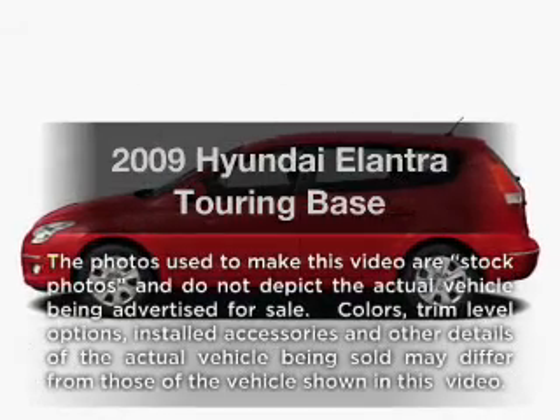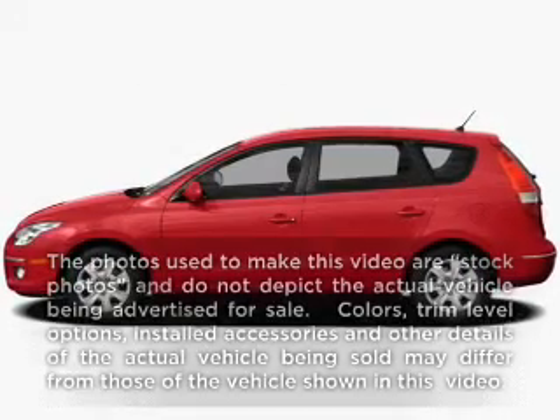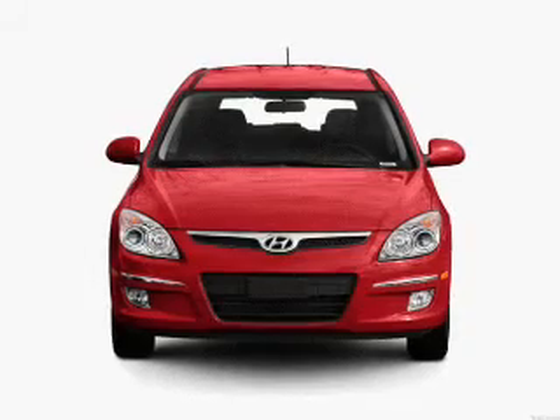Imagine yourself in this 2009 Hyundai Elantra Touring. This is the set of wheels you've been looking for.